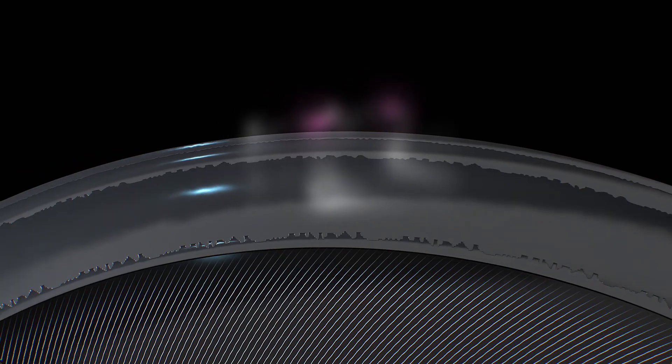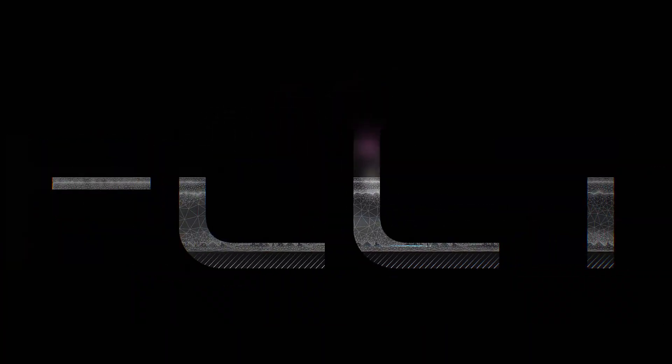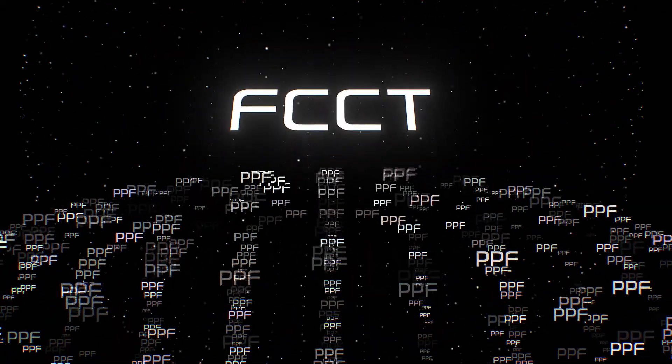Thus, thanks to its composite structure, flexibility, and the use of ion exchange reaction, Kavacha Ion has outstanding protective qualities. This technology is called FCCT and is what sets Kavacha Ion apart from conventional PPFs.